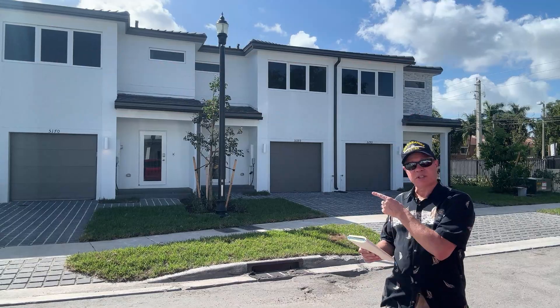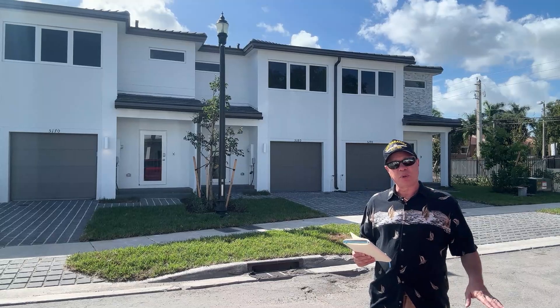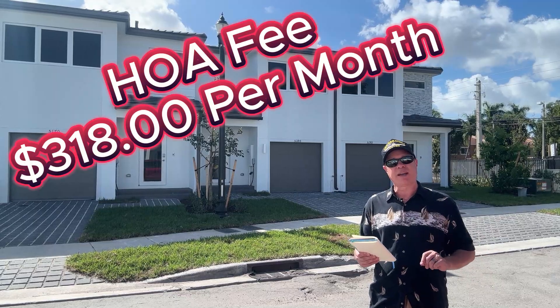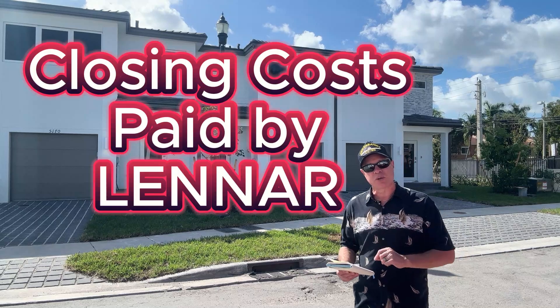You have the three bedrooms upstairs and the master bedroom is upstairs. You have carpeting upstairs, beautiful tile downstairs, and quartz countertops. The HOA fee is only $318 a month and Lennar will pay all your closing costs.